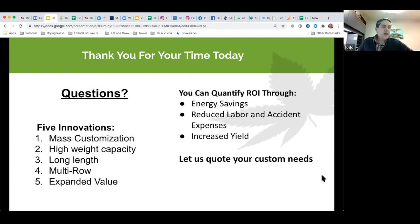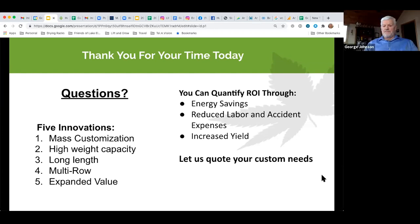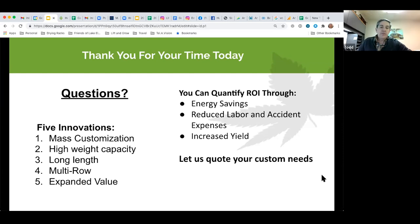Q&A: First question — are these machines owner-installable? Absolutely. Most of our standard machines are installed by the owners or their contractor — they go up very easily and we've designed them that way. Second question — what are the power requirements? Our machines run off standard 110-volt house power, so they're literally plug-and-play. We recommend a 15-amp circuit, but they only run for a few seconds a day, so power requirements are quite low.